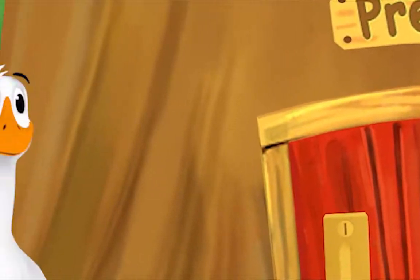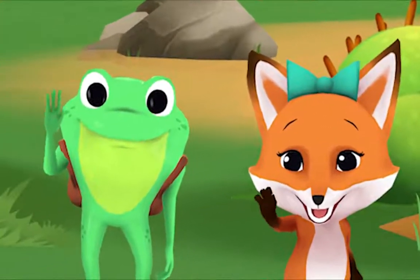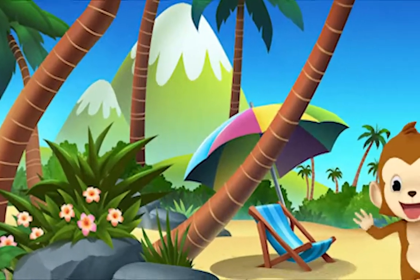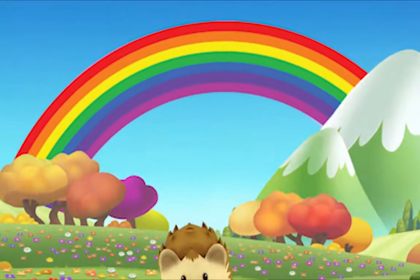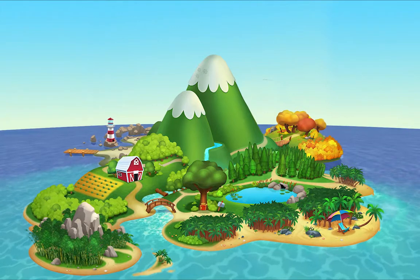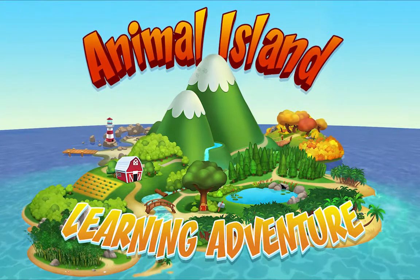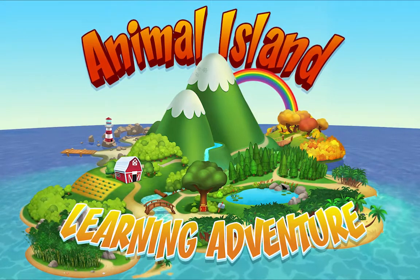We're happy together every day, having adventures as we play. Up in the hills, down on the beach, always a rainbow within reach. On Animal Island, on Animal Island, yeah, on Animal Island!